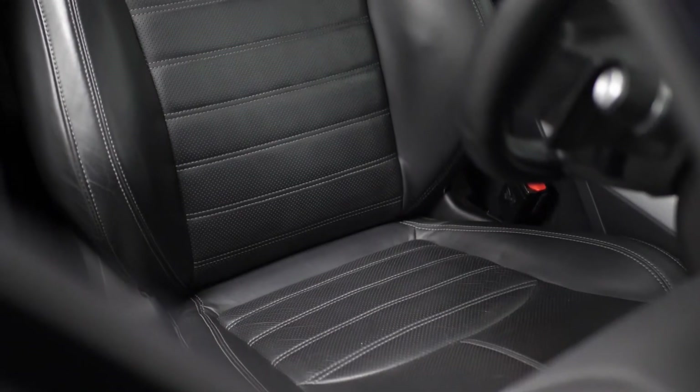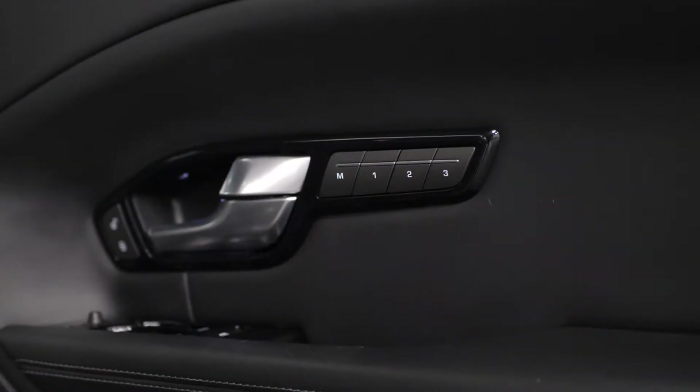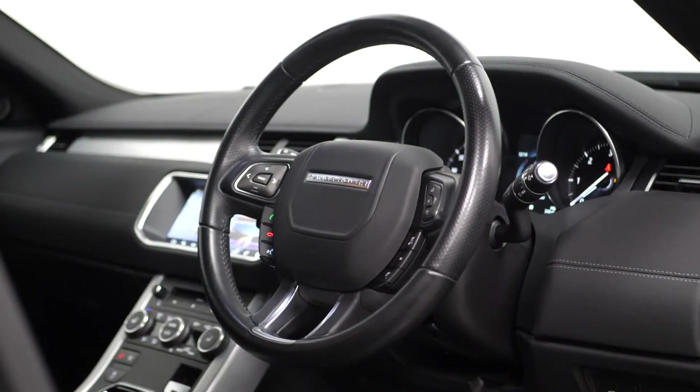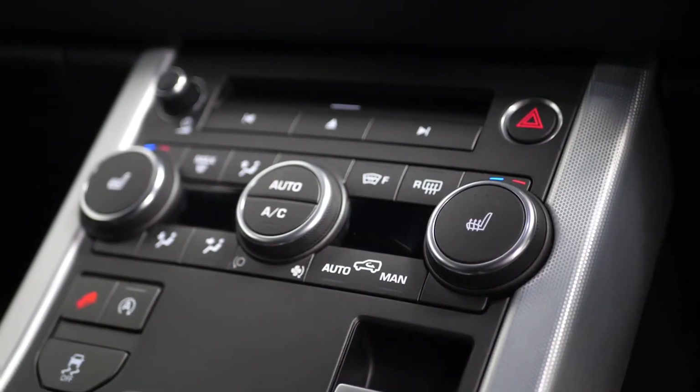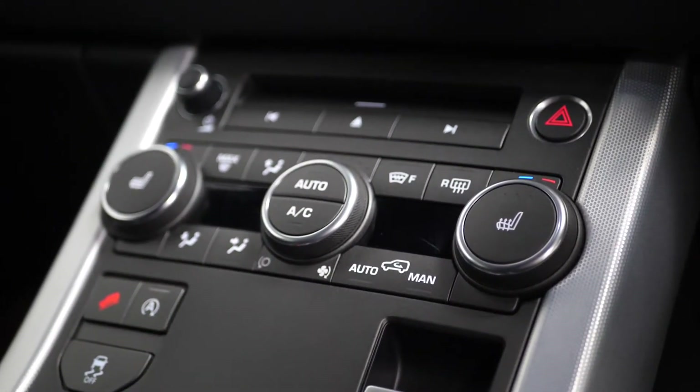Moving to the interior, you can find the black leather interior with 12-way adjustable seats with the driver memory function. Both front seats are also heated. You get a leather multi-function steering wheel with cruise control accessible from the left-hand side, climate control, lane departure warning system and lane keep assist.